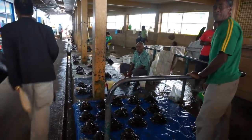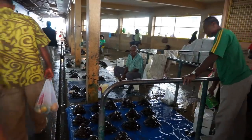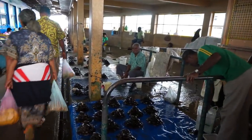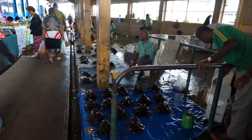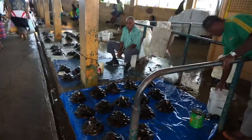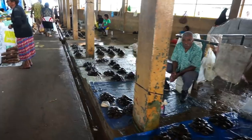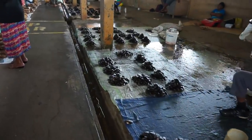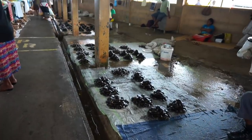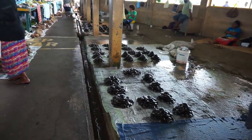And here is area number three. This is very close to the harbor, next to the wall of the first area I showed you. This is the clam area — this is where they sell exclusively clams. One pile or heap will cost you five Fijian dollars, which is $2.50 US.